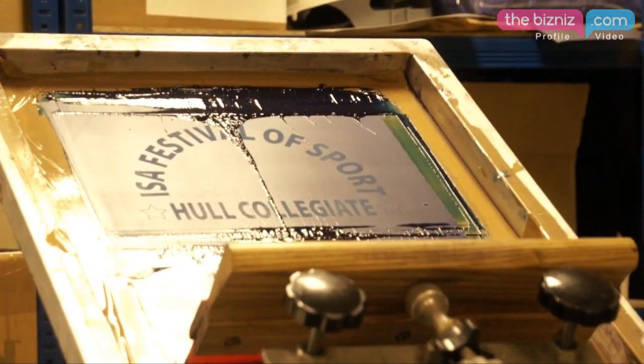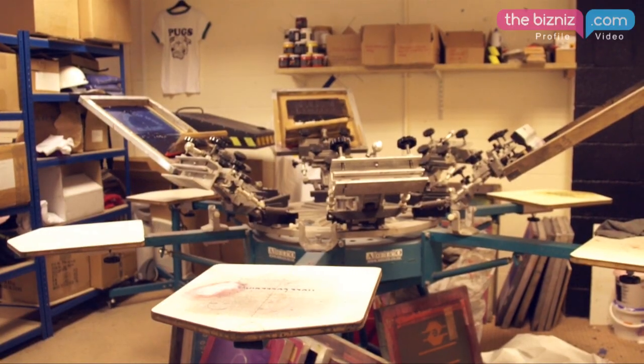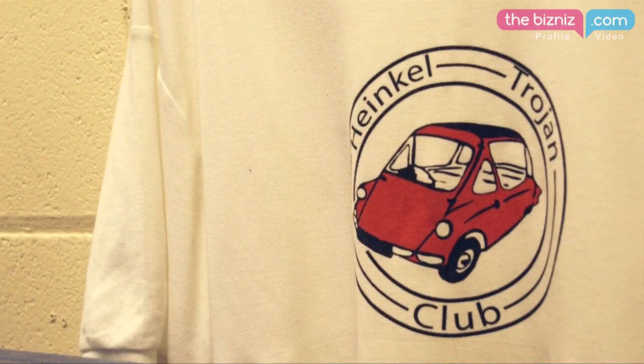Screen printing is ideally suited to clients who need 20 plus t-shirts for a promotional event, up to hundreds and possibly even thousands of t-shirts. It's very cost effective.